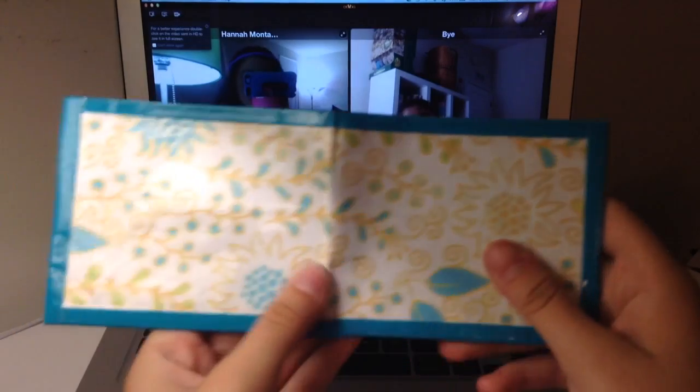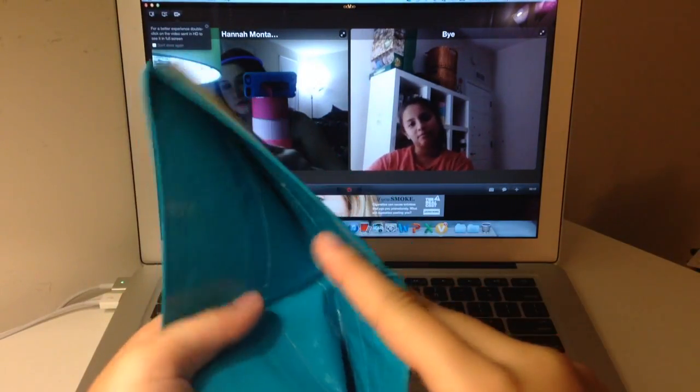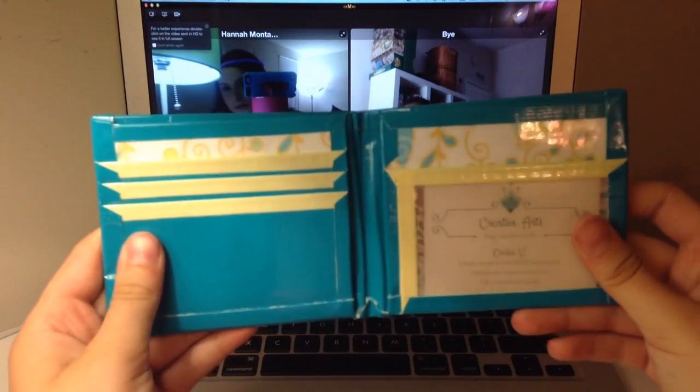I'm gonna go through these faster now. So this is like a scrapbook paper wallet and I've never had one before, so yeah, and it's really cool. And this is the inside.